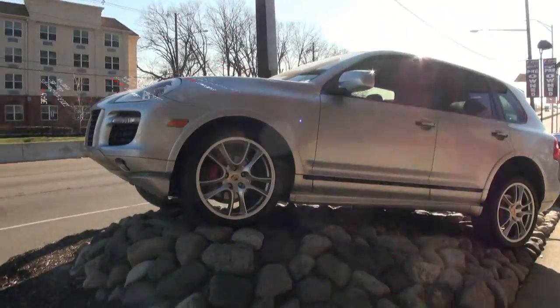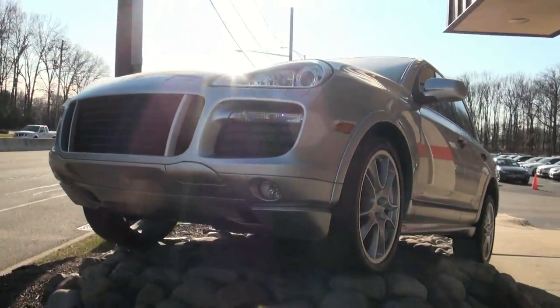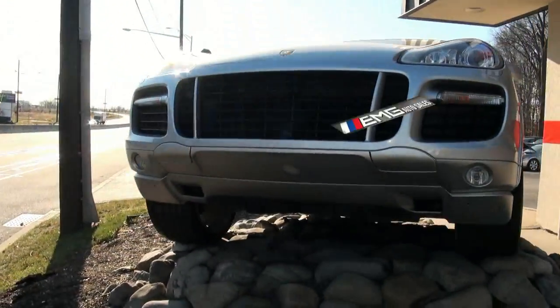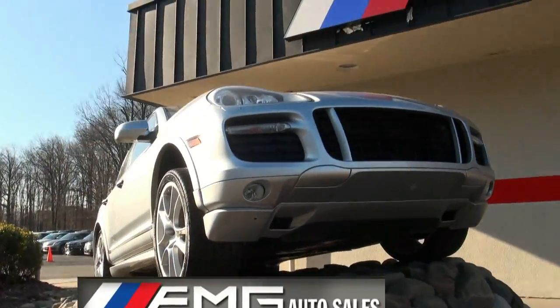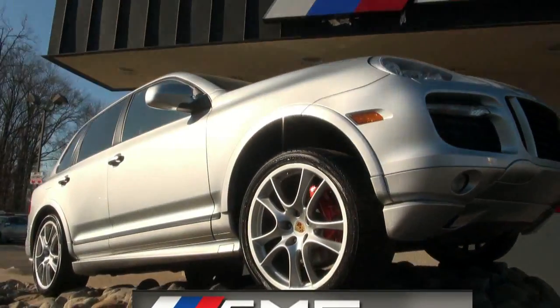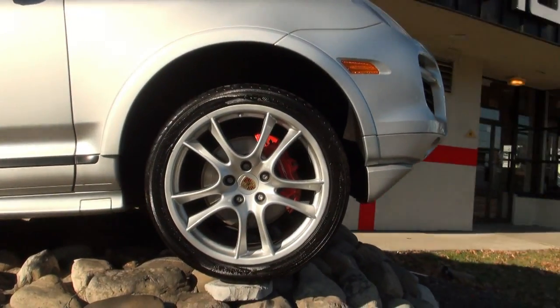One of my favorites — the 2008 Porsche Cayenne GTS. I really do have a big affection for this SUV. I did like the styling, the rims, and I do love those Porsche brakes.